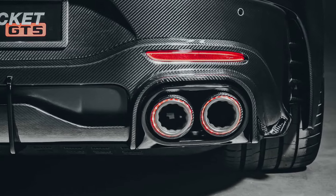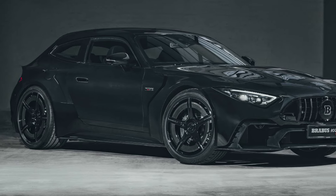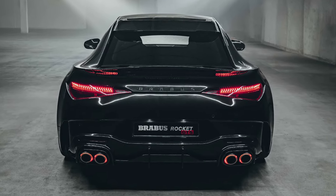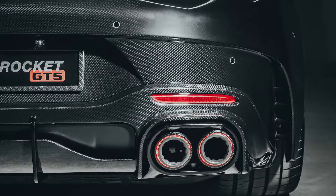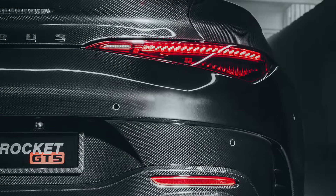Brabus had to design and manufacture several custom body panels from scratch, including the roof, pillars, greenhouse, rear fenders, and tailgate. The Rocket GTS also gets a bold body kit with exaggerated front fenders, a vented hood, and sportier intakes.